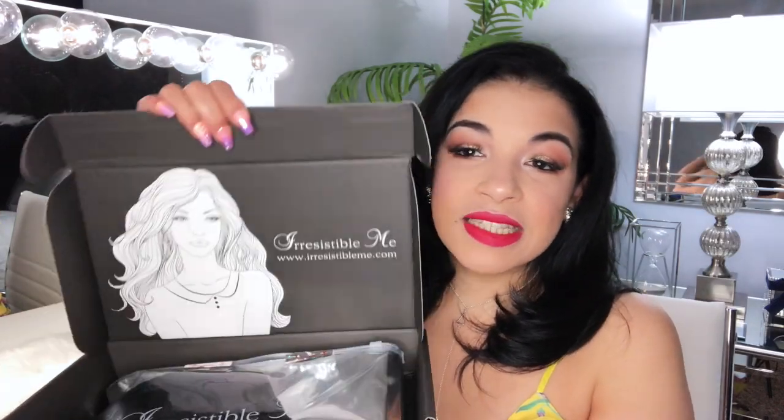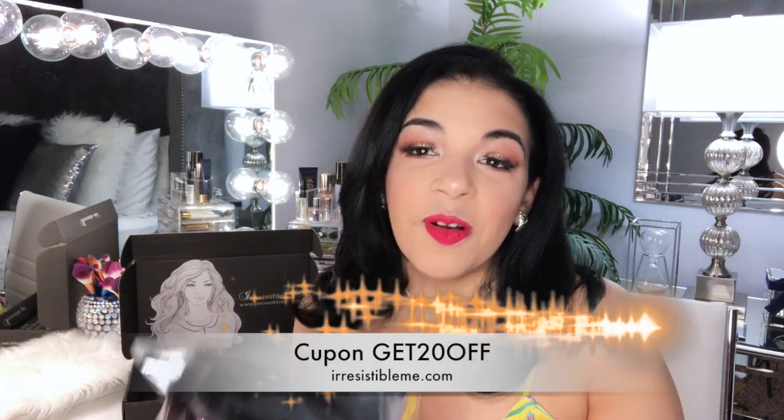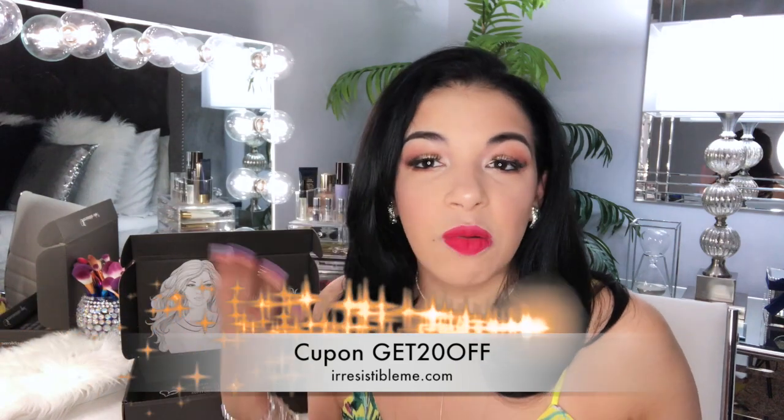Las extensiones son 100% de cabello humano. Quiero que vean cuando abrimos la cajita, se ve así. Las extensiones siempre vienen con su sellito. Esta demuestra, por si las quieren pedir, que siempre abran este sellito primero para que se la prueben en el mechón. Vean la textura del cabello; si les gusta, bien, y si no les gusta, simplemente la ponen sin abrir esa sección, la envuelven y se la devuelven a la compañía por otro color, otro estilo o lo que gusten. Ellos se las van a cambiar. Voy a estar dejando abajito un cupón de descuento.